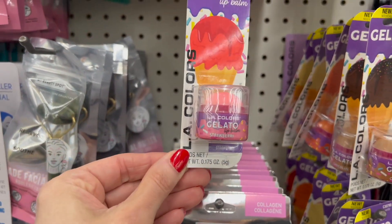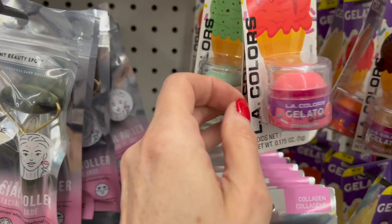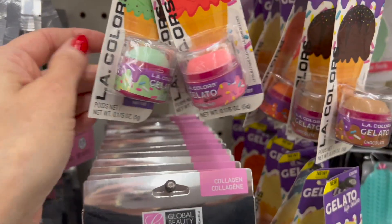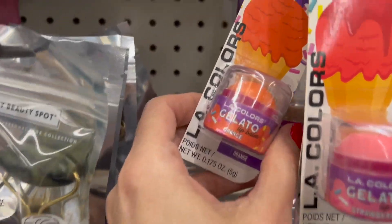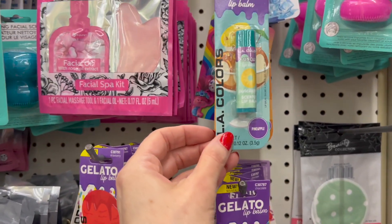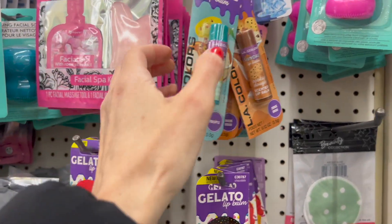If you guys love LA Colors, we have four different gelato lip balms — we have strawberry, chocolate, mint chip, and orange. We also have the Sunday lip balms — we have pineapple and cookie dough.